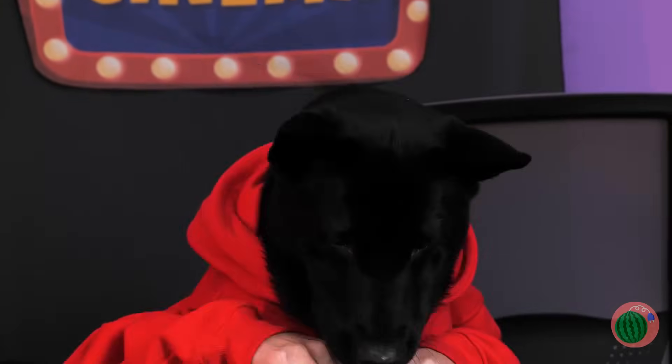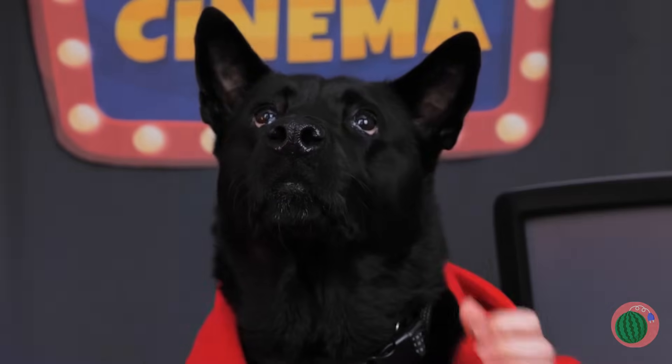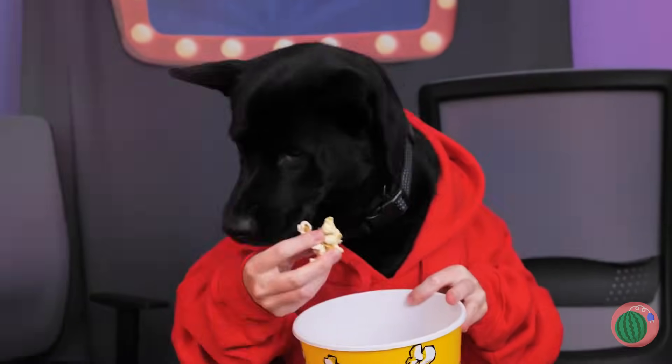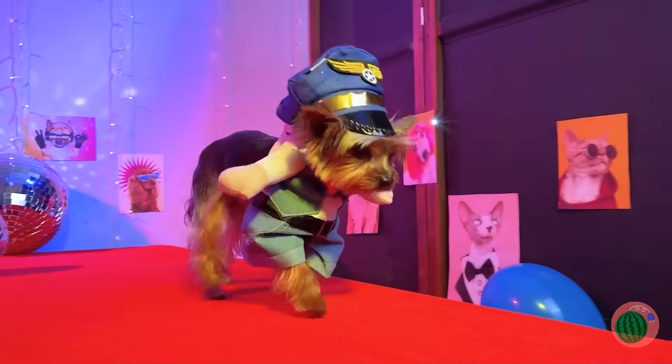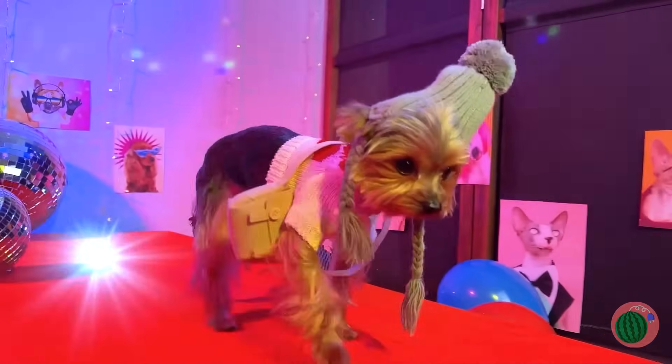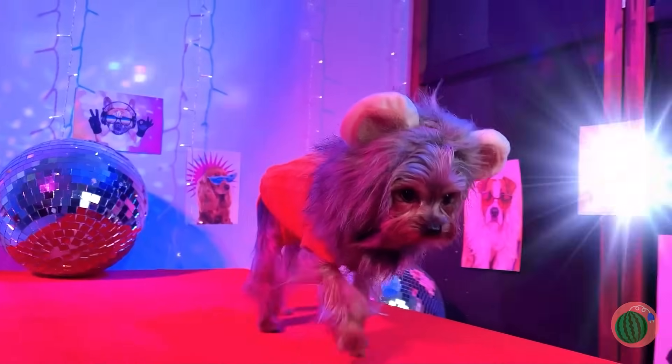You deserve a treat. Leave some popcorn for the rest of us. Come on, the camera loves you. You own that catwalk. Though, maybe I shouldn't have used the word catwalk.